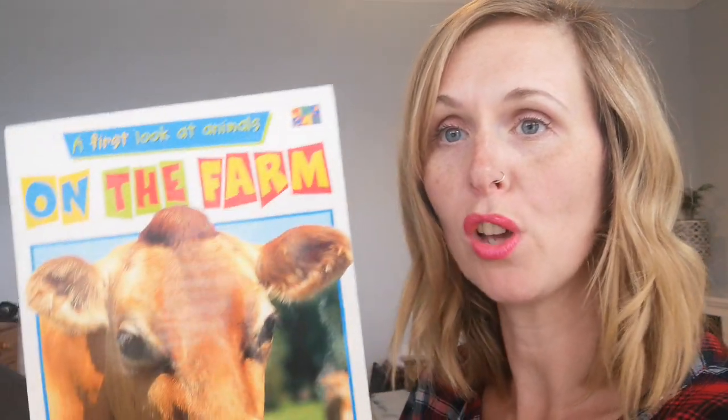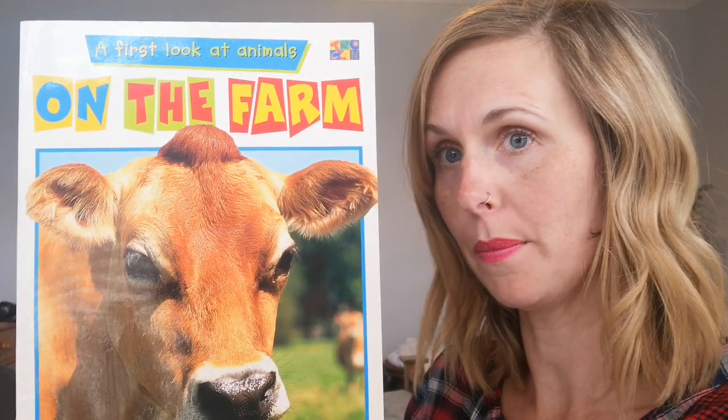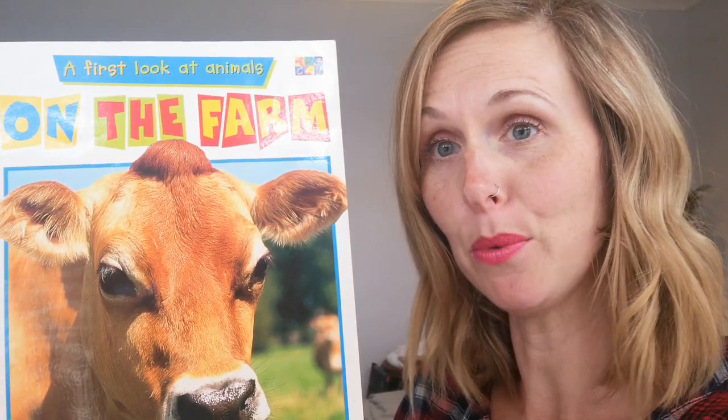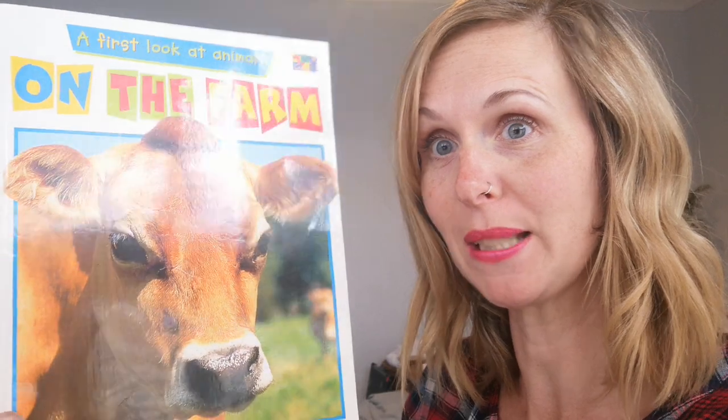Hello ducklings, how are you? This week we are going to look at a different kind of book — it's not a story, it's a book that is all about real facts. It's called a non-fiction book. The book we're going to look at is called 'On the Farm,' and you can probably guess from the cover that we're going to be talking about animals this week. Shall we have a look inside?